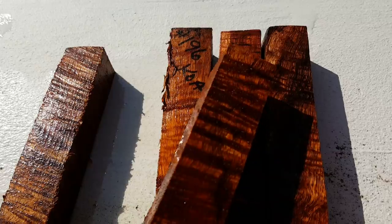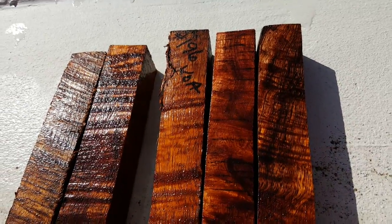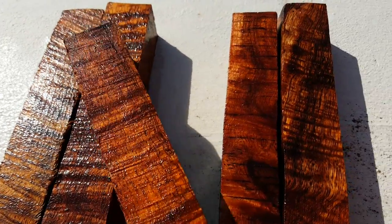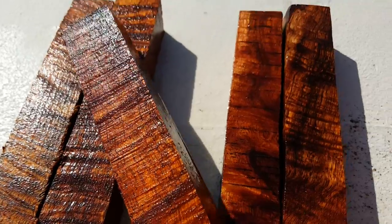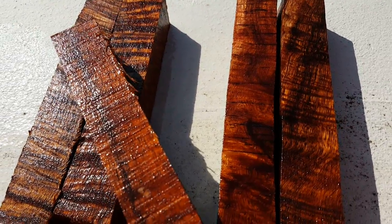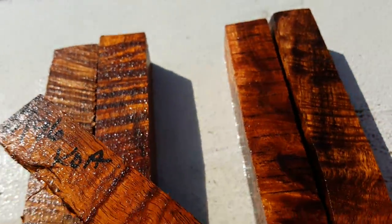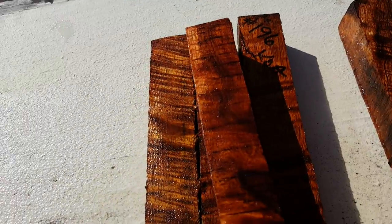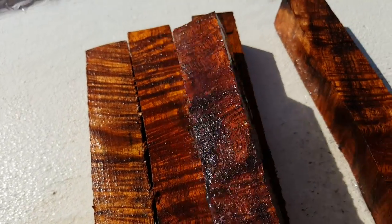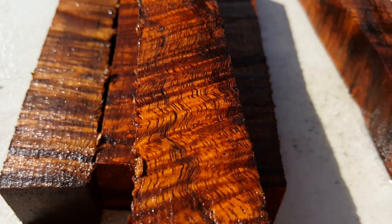These are pretty curly all the way around. There's the one with the mark on it — auction number 196. That one's still got curl on the sides too. There's a flat sawn side — beautiful, but not showing curl like the other sides. There's a flat sawn side — look at that, look at how beautiful that is.